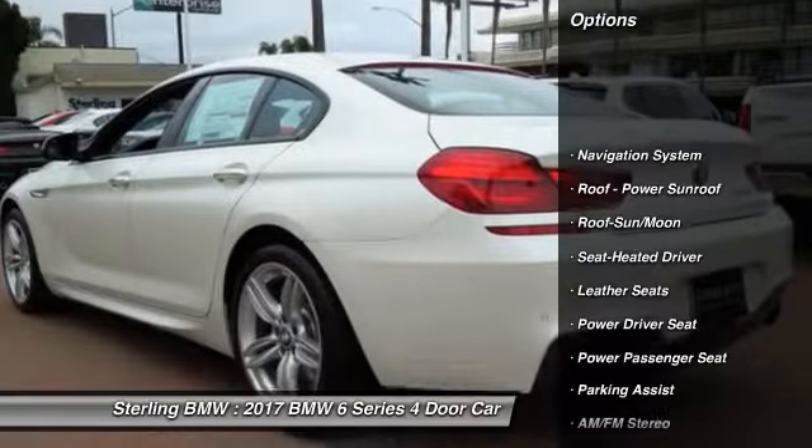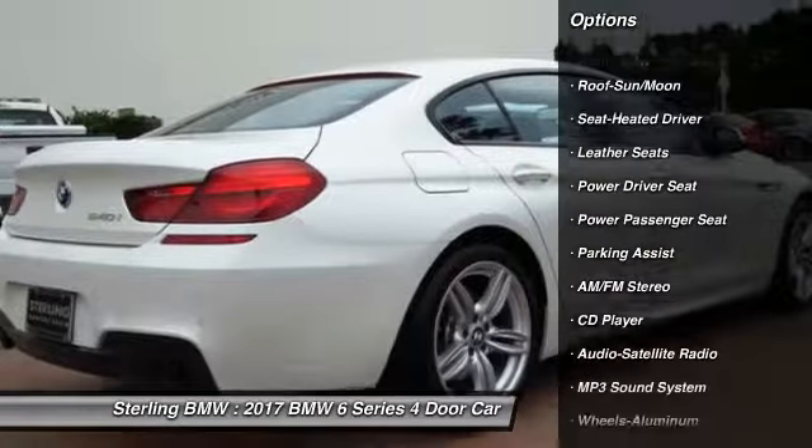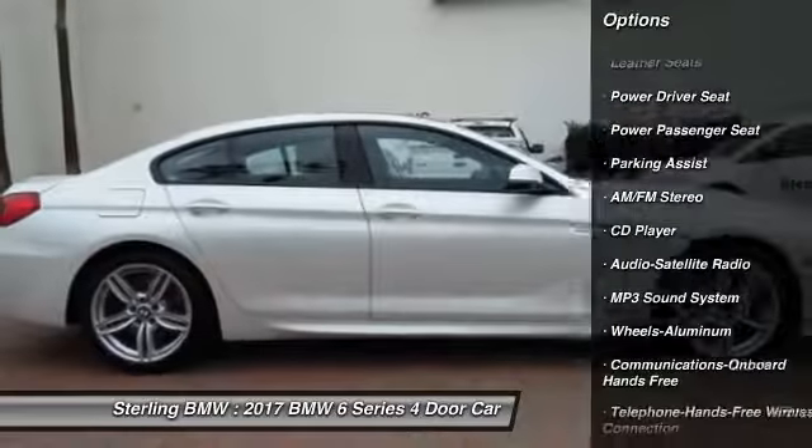Anti-lock braking system. Navigation system. Power passenger seat. Traction control. Air conditioning.